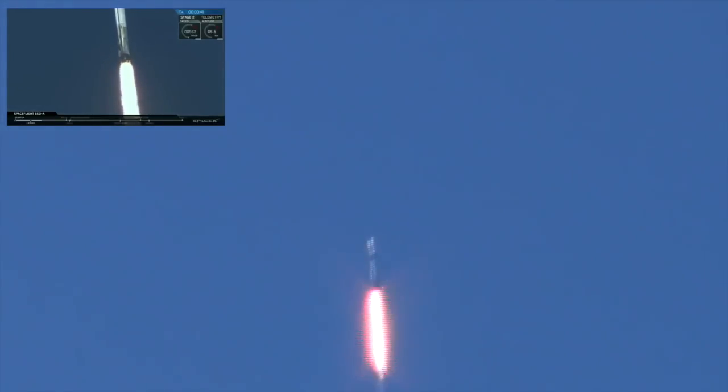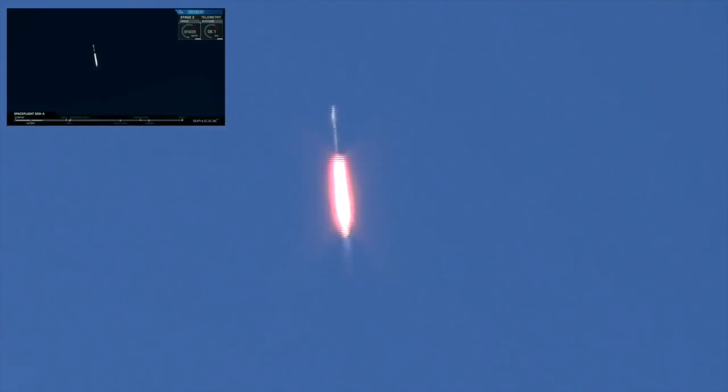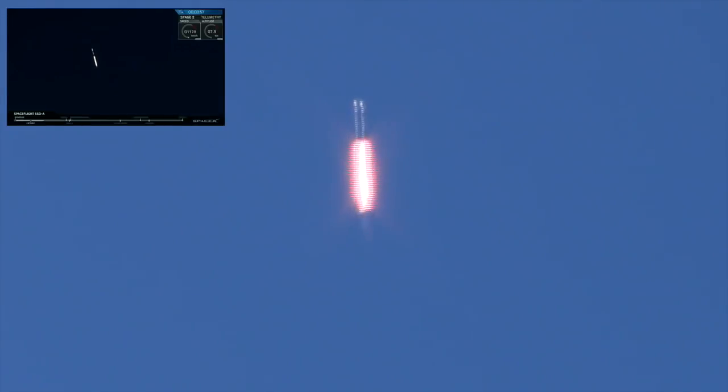Power and telemetry nominal. Falcon 9 has cleared the tower and is now headed upward on its mission to sun-synchronous low-Earth orbit. Coming up, the rocket will throttle down for MAX-Q, which represents the maximum aerodynamic stress on the rocket.